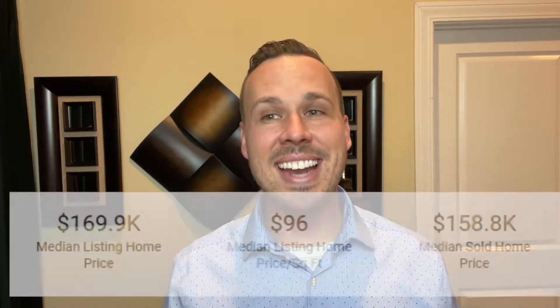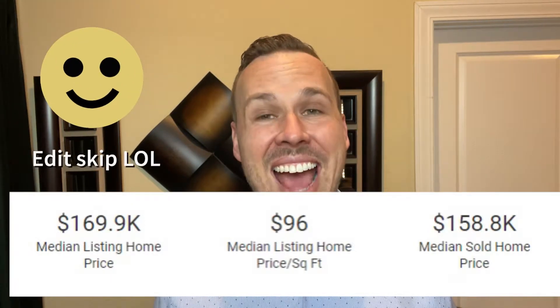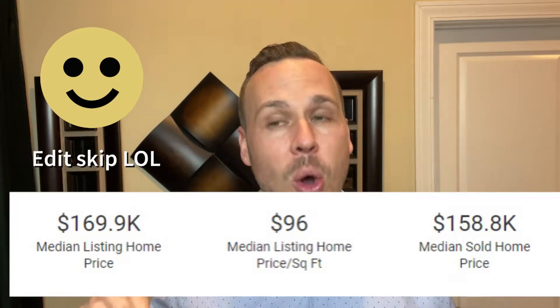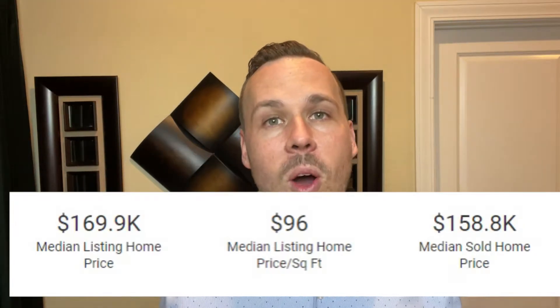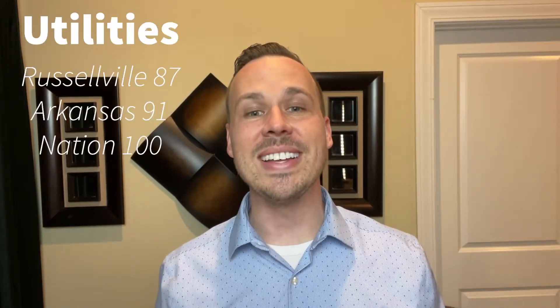When you're looking to buy a house in Russellville, the median listing price is $169,000. The average price per square foot of homes on the market is $96, and the median sold price is $158,800. Once you find that perfect place here in Russellville, what can you expect to pay for utilities?